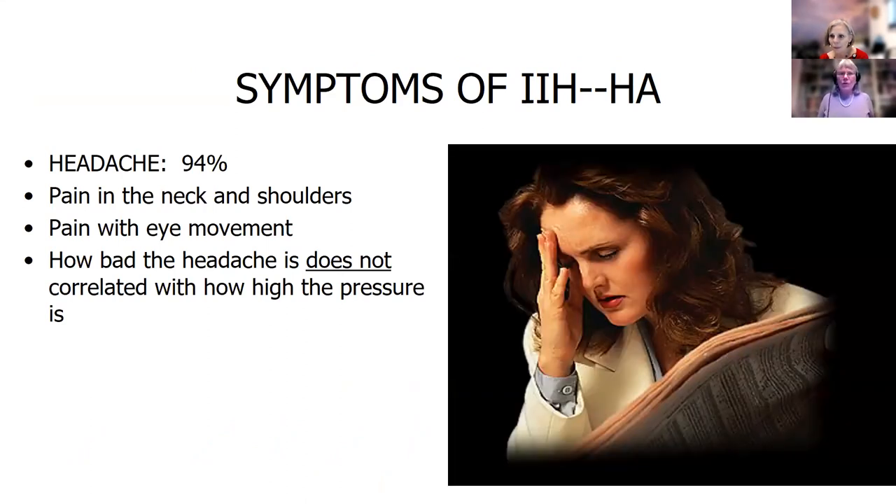Headache is the one that seems to be the worst — 94% of all people have headache. They can have pain in their neck and shoulders, pain with eye movements. And what's frustrating is that how bad the headache is does not correlate with how high the pressure is — so it's kind of a frustrating symptom.